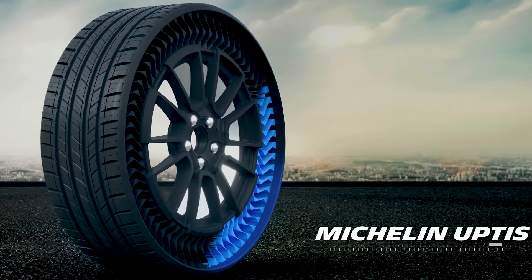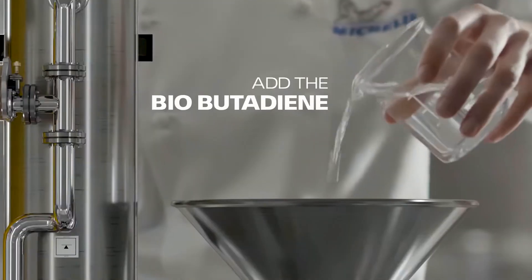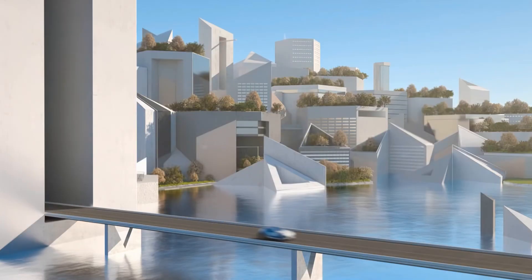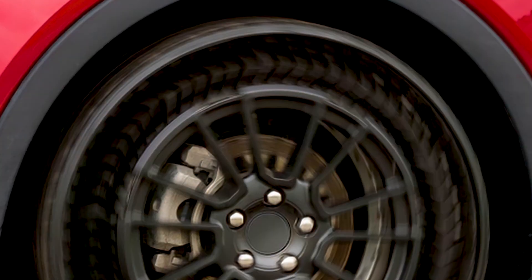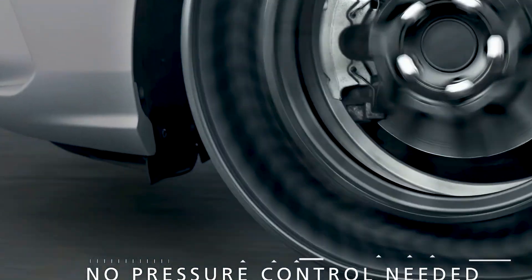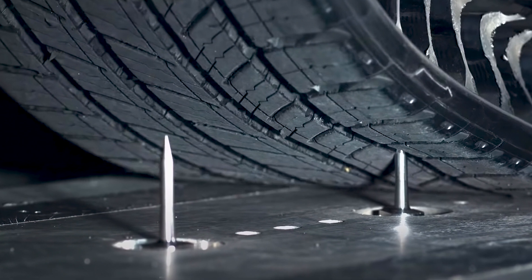Uptis stands for Unique Puncture Proof Tire System, and it speaks for itself. Changing the formula for tires never seemed productive or necessary outside of specific cases — after all, why reinvent the wheel? In recent years, we have started to look at things with a greener lens, and as it turns out, there are several benefits to switching to airless tires. It will severely reduce maintenance and eliminates the need to upkeep air pressure. One of the more significant upsides to airless technology is that you need not worry about flat tires or blowouts.